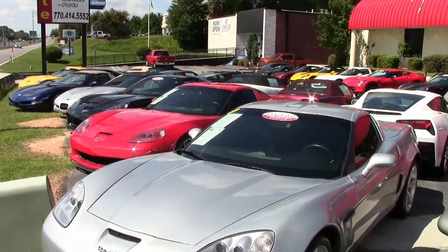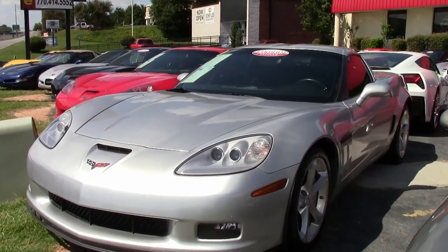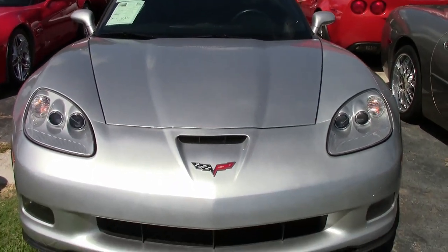Alright, here's a beautiful Blade Silver 2012 Corvette Grand Sport 1LT. It's on our showroom floor and ready for you to take home today. It's a Blade Silver on the exterior and it has that beautiful ebony interior.